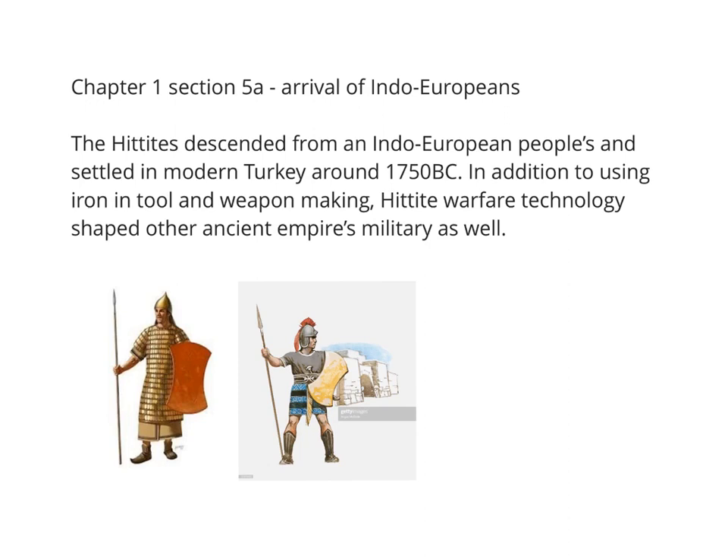The Hittites were descended from Indo-European peoples. We had talked about migration of peoples, and one group that had settled in what would be today Asia Minor were referred to as Indo-European. The Hittites descended from Indo-European peoples and set up their empire in what is today modern Turkey around 1750 BC.